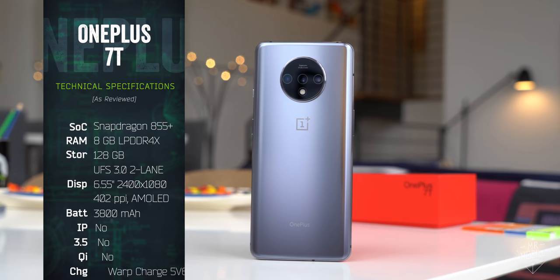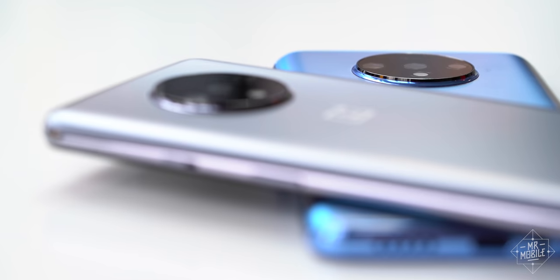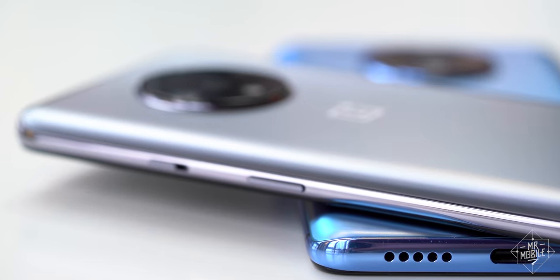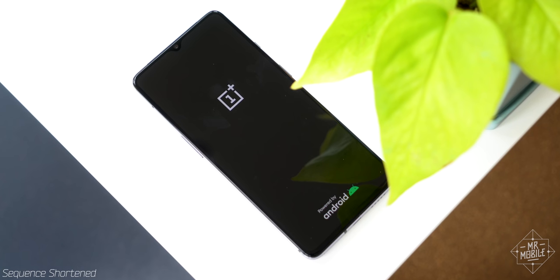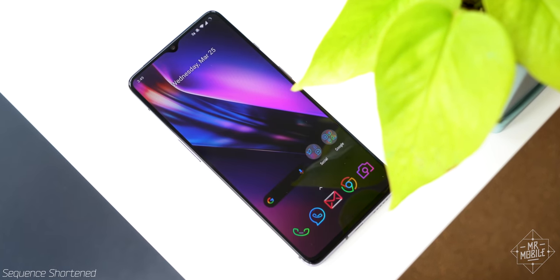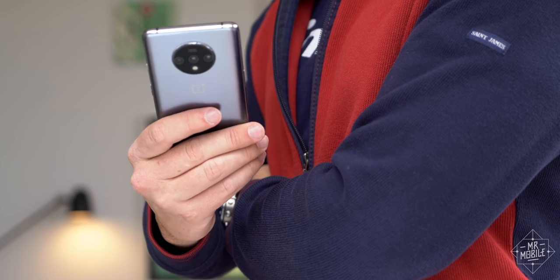Not because of the specs, which are prodigious but ultimately overkill for most folks, and not because of the looks, which, though distinguished, are less flashy than I like. I'd recommend the 7T because it's one of the most cohesive and consistent smartphones you can get. The instant you pick it up, the thought that went into this thing becomes apparent.